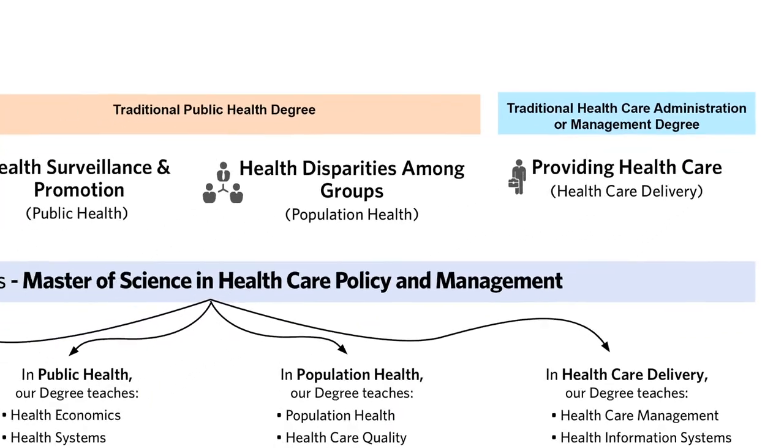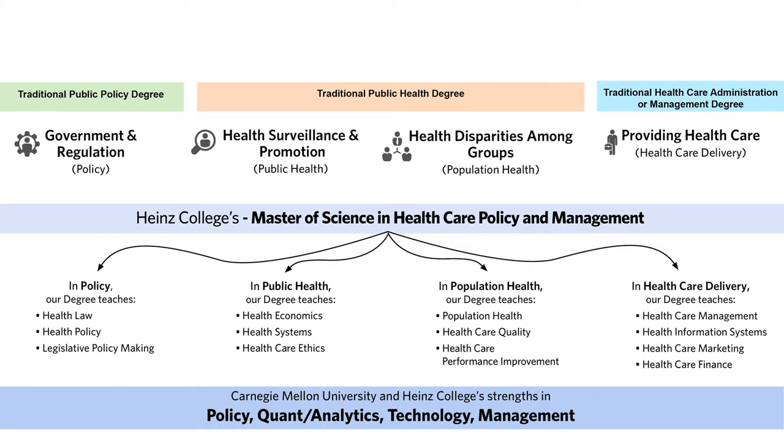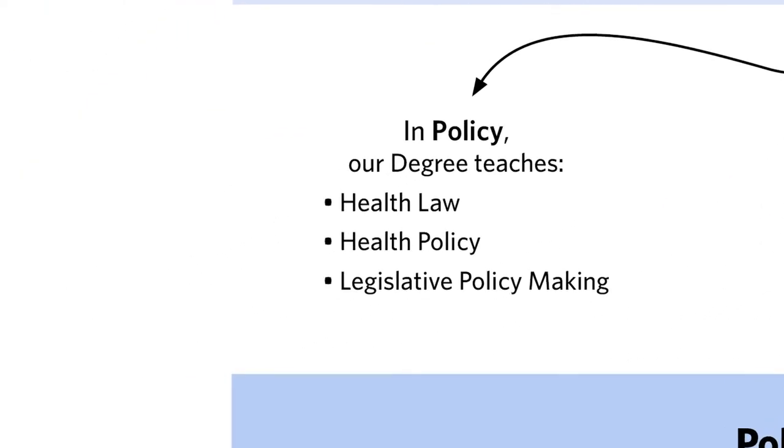Our Heinz approach is different — we're broader. Focusing on healthcare, policy, and management, we have components of policy in our program, including health law, health policy, and legislative policy making.